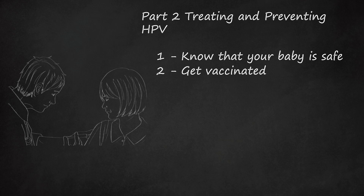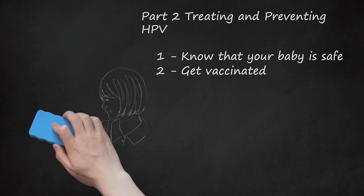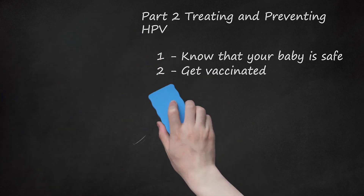Young men should be given the vaccine Gardasil around age 11 to 12 to protect against genital warts and anal cancers. Young men through age 26 may still be given the Gardasil vaccine if they were not properly vaccinated at a younger age. Vaccines cannot be used to treat HPV once it has been acquired, nor can they prevent cancer once HPV has been contracted. The vaccines are only effective in individuals who have not yet acquired HPV.